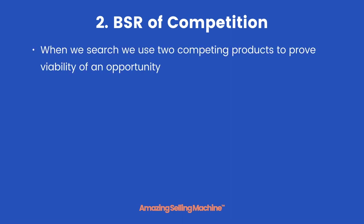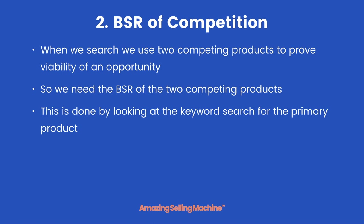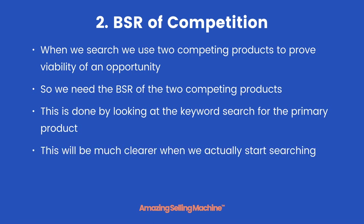When we search we use two competing products to the primary product to prove viability of an opportunity, so we need the BSR of those two competing products. This is done by looking at the keyword search for the primary product. Essentially we are just checking that the two competing products are also in demand.